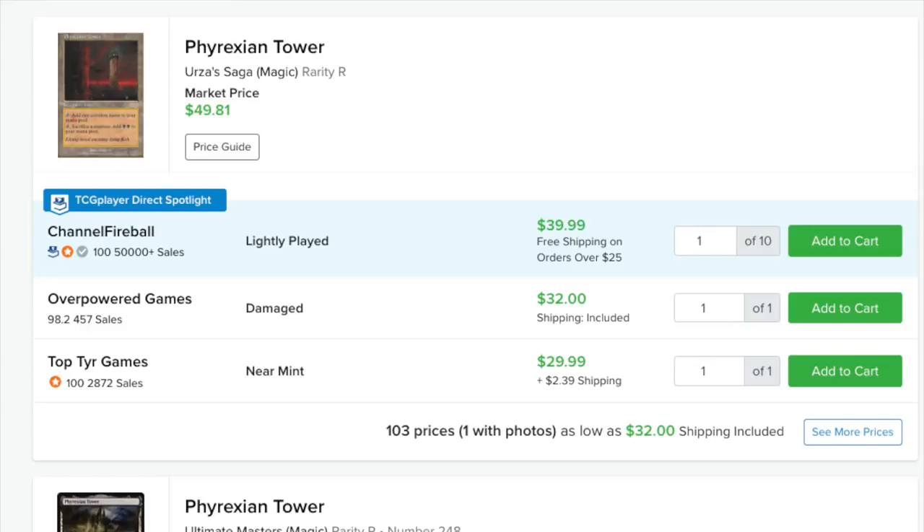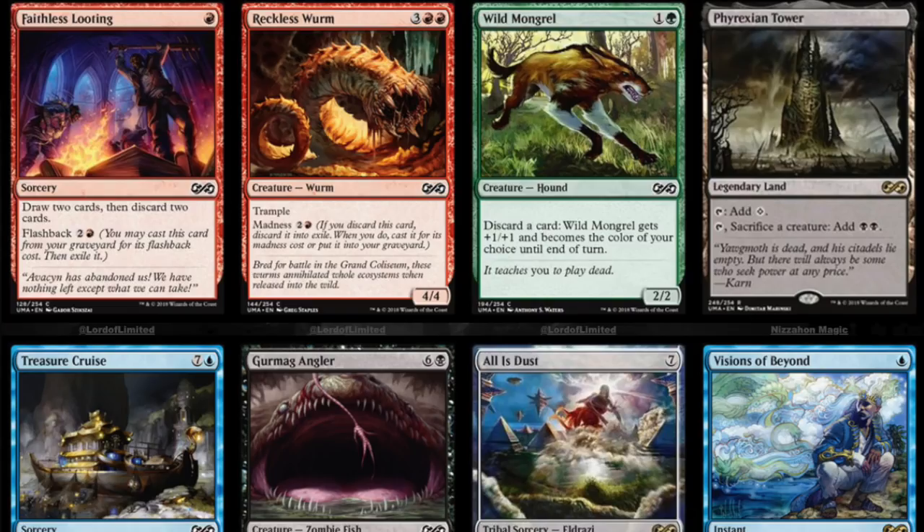It would be nice to see Kitchen Finks, which is good. It would be nice to see some more uncommons that are valuable. The commons look pretty good in my opinion. Angler as a foil is very expensive. At the end of the day, there is a lot of secondary market value and I think we should just reprint it all.